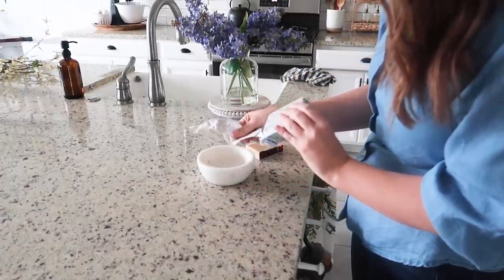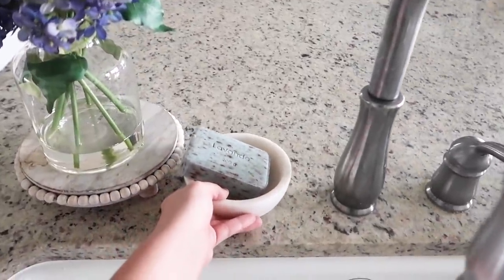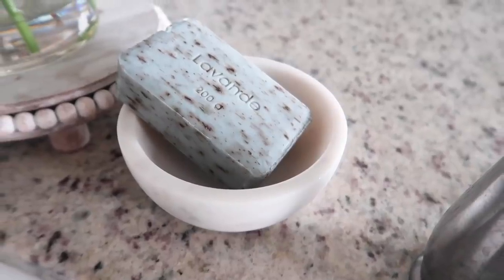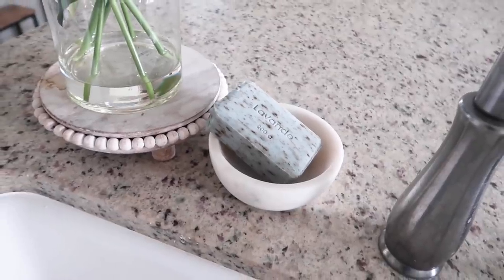We're starting here by my sink where I always keep some kind of seasonal floral. I found these faux lilacs from Home Goods. I love how realistic they look and they are one of my favorite flowers for spring.